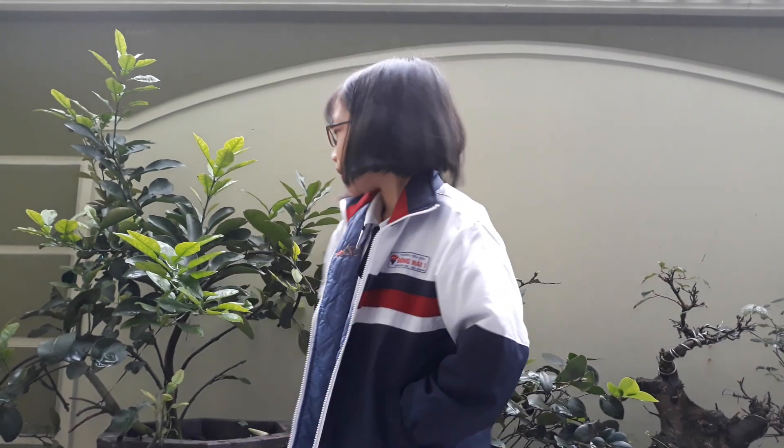Hi guys! I'm going to school, but before I go I will make a video about the jars in front of my house. I wear my uniform to go to school.